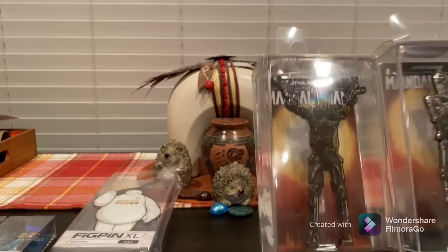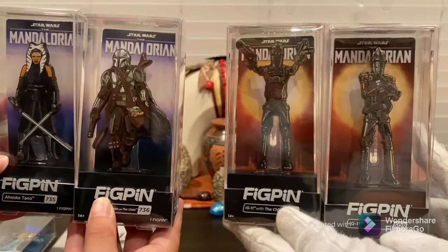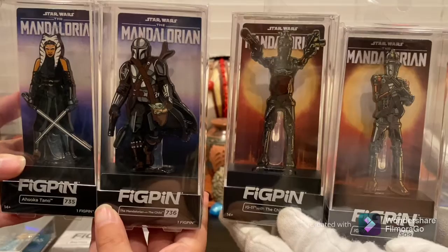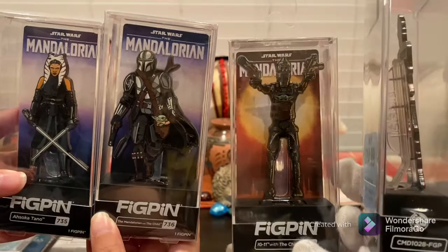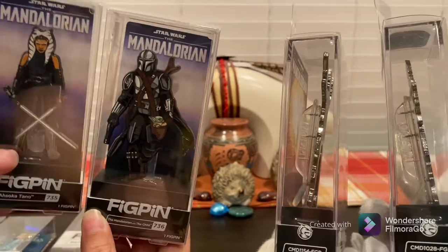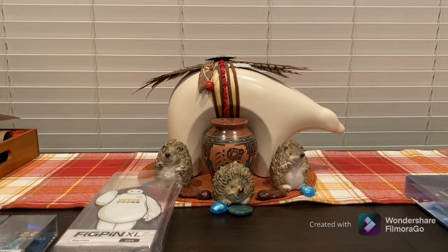We're big fans of The Mandalorian, so we have: Ahsoka Tano, The Child with Mando, and two different IG-11s — one with The Child in front and one without. They also have Quill, Moff Gideon, and a couple of different Childs — sitting in the pot, or drinking Spotchka. These are really cool; you don't often see Ahsoka on merchandise, which is pretty cool.